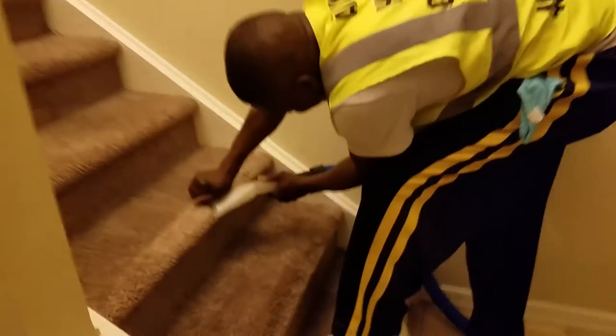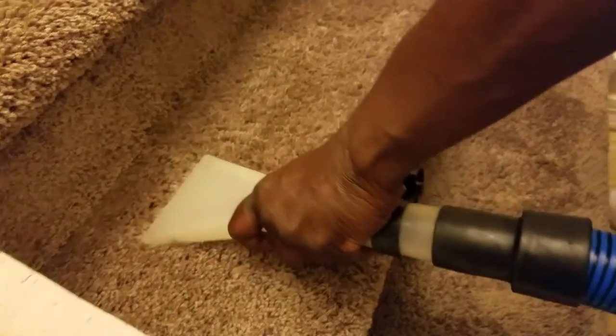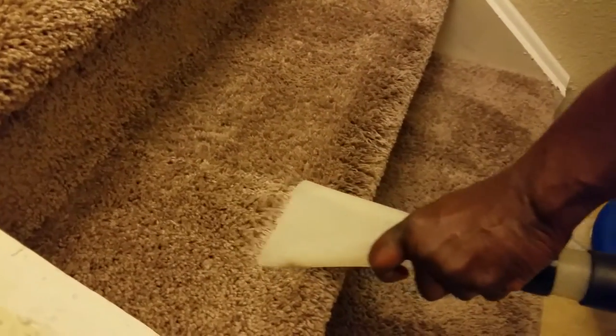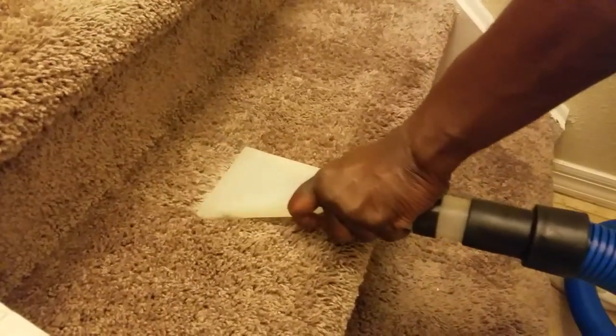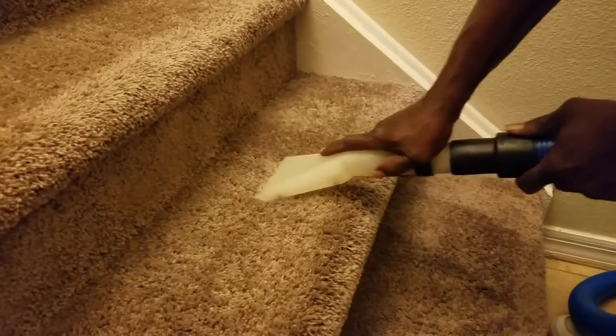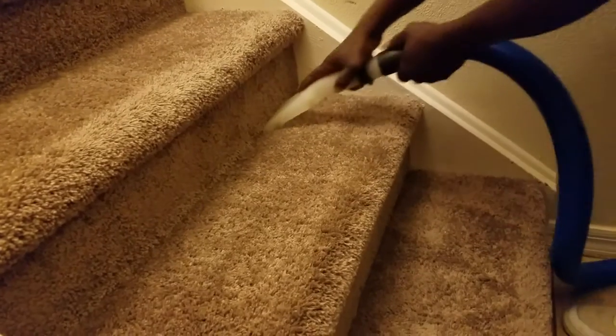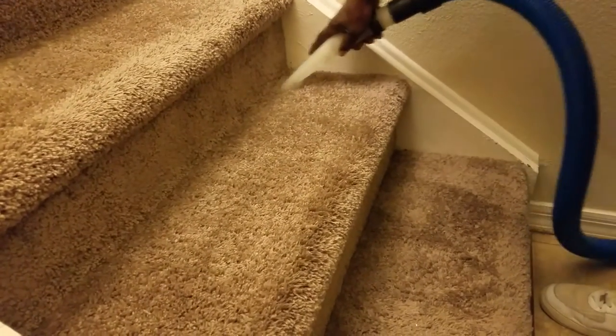Hi, this is Pirella from AnyHouseCleaning.com. After we steam brush the stairs, Herbert is extracting any water that can be on the stairs. This is the way we detail clean the stairs — we use our vapor steamer to brush with hot steam.